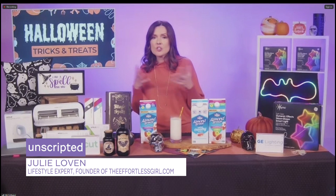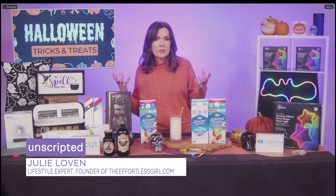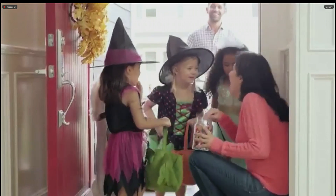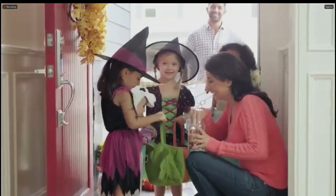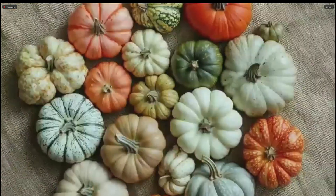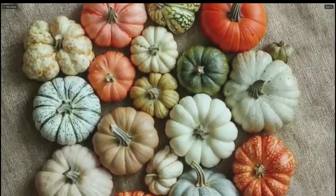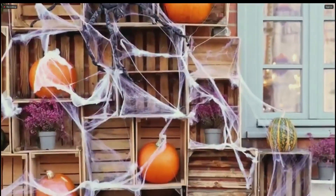I think Halloween is so much about imagination. It's so fun, so you're kind of already motivated. But you can carve pumpkins together. You can create your own crafty costumes — you don't have to spend. Use items that you have around your house to get a little imaginative creativity.